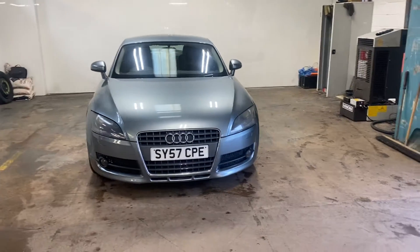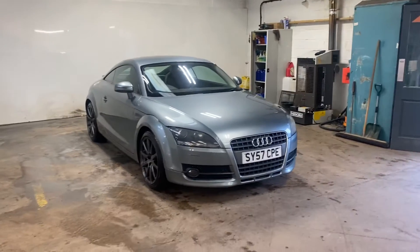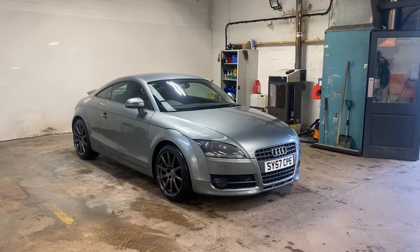Hi folks, Stephen Lindsay here from East Kilbride Used Car Centre, just doing a walk-round video presentation of this little Audi TT in a fantastic colour.